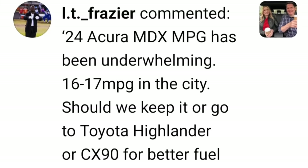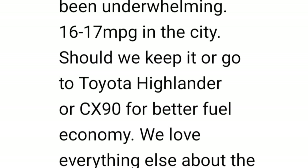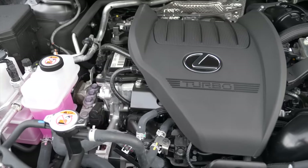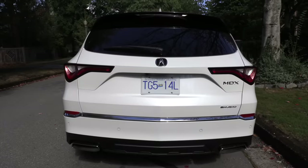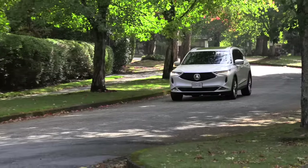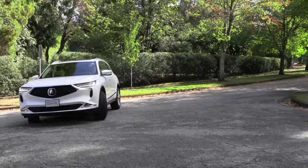A 2024 Acura MDX is getting 16 to 17 miles per gallon in the city, which has been underwhelming. Should we keep it or go for the Toyota Highlander or CX-90 for better fuel economy? The MDX has a 300 horsepower V6 — you're not going to get great fuel economy in a car that size. The EPA numbers are 19 miles per gallon or 12.6 liters per hundred kilometers, so you're getting less than that. It'll get better in the summer, and remember EPA numbers represent the best you can get in good conditions.